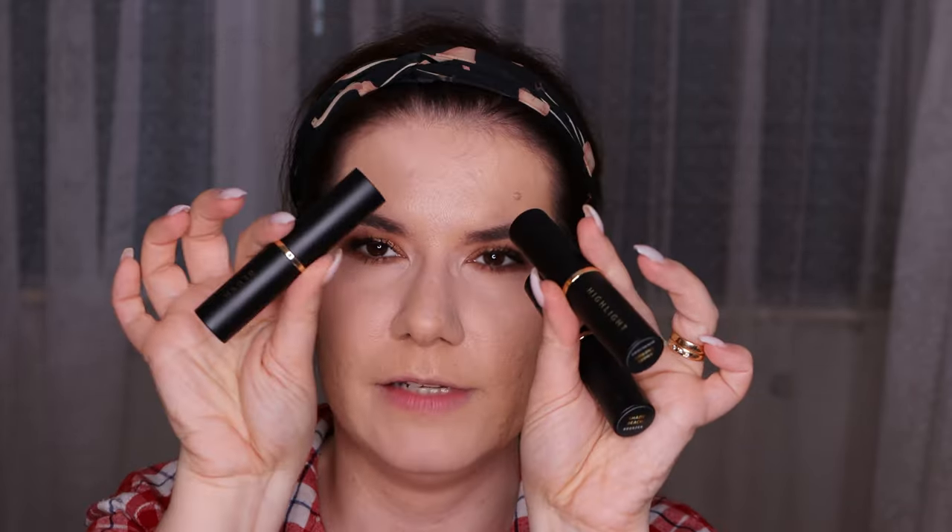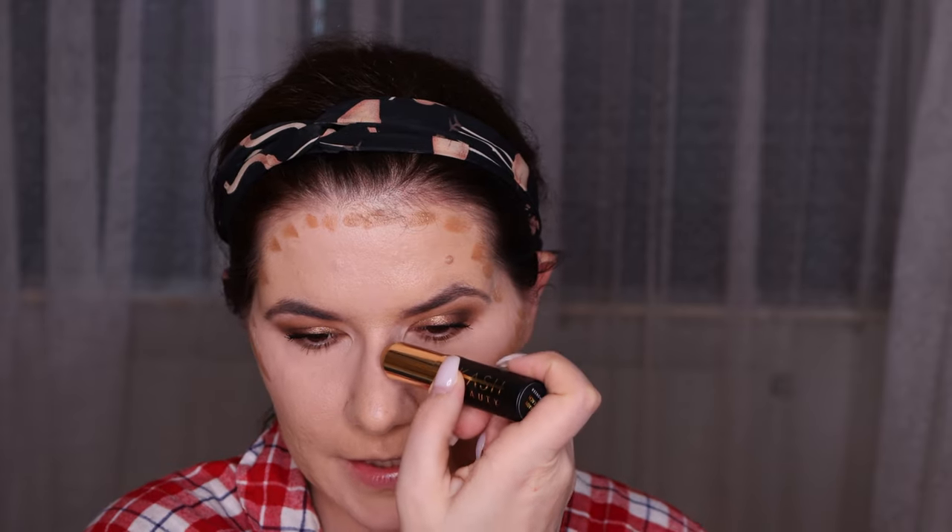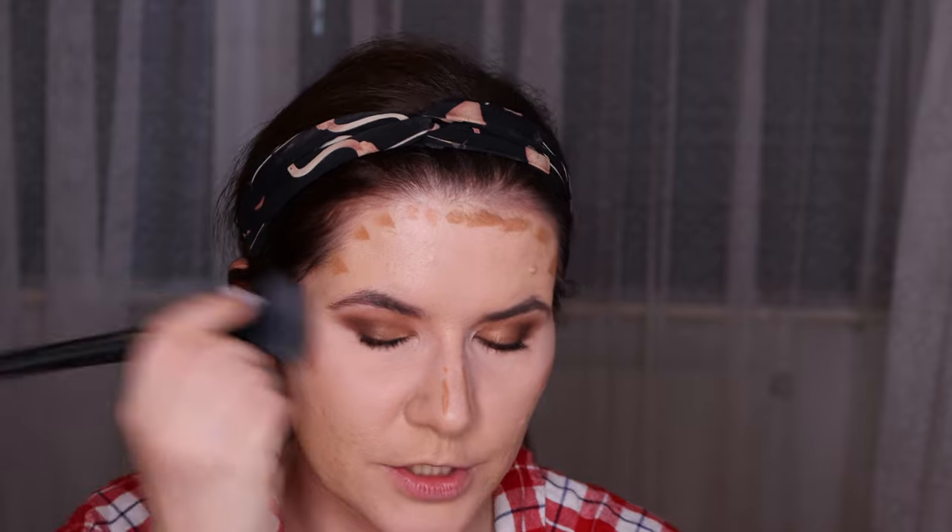We're going to start with the bronzer. I like that you can see what each product is - on the side it says bronzer, here it says highlighter, and here it says blush. She had three shades for the bronzers and this is the lightest one, Shady Beach. I'm going to use the brush from Cash Beauty. I feel that this shade is pretty good for my skin tone and I think it's going to look very very nice.